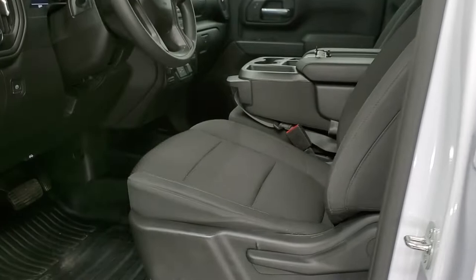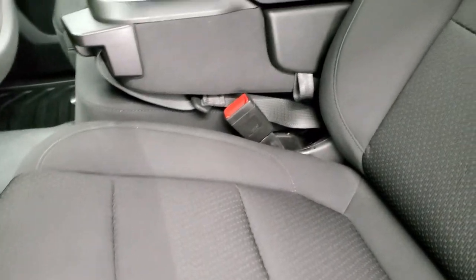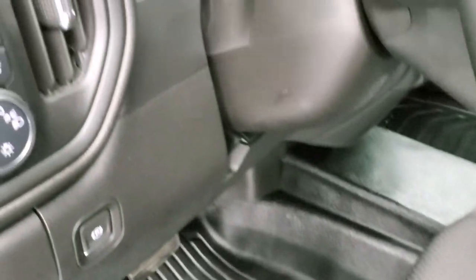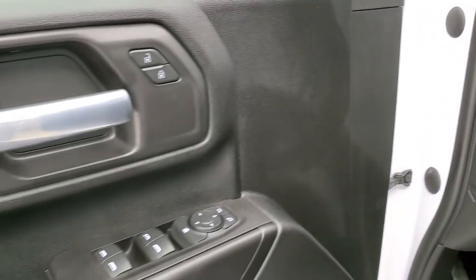Inside, the Work Truck package gives you the black cloth interior — no rips or tears. Seats are in really nice condition. It has the heavy duty rubber floors, auto headlamps, push-button four-wheel drive, power windows, power locks, and power mirrors.